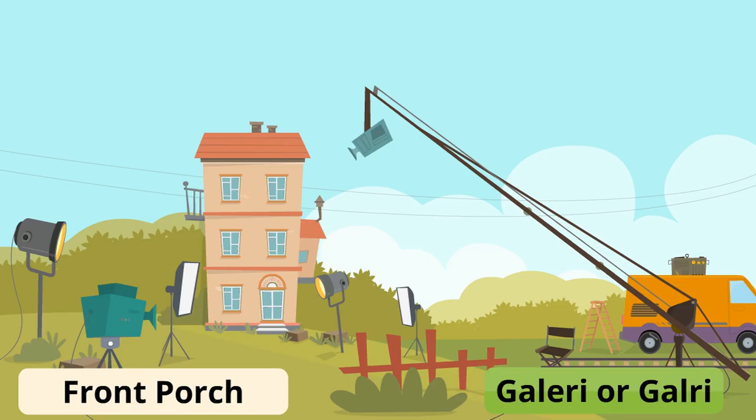A front porch is gallerie. Most people will say gallerie.